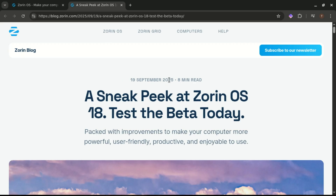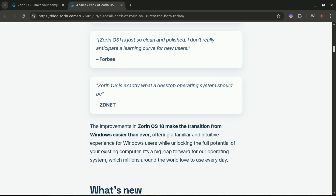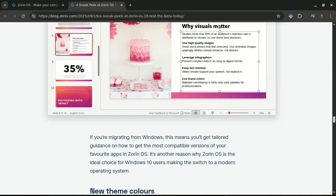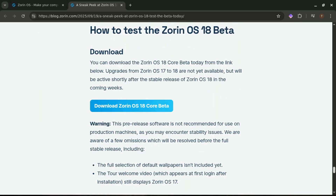First off, Zorin OS is a Linux-based operating system designed to look and feel familiar to Windows users. If you've ever felt intimidated by Linux, Zorin makes the transition painless — and with this new version, Zorin OS 18 beta, things just got even better.